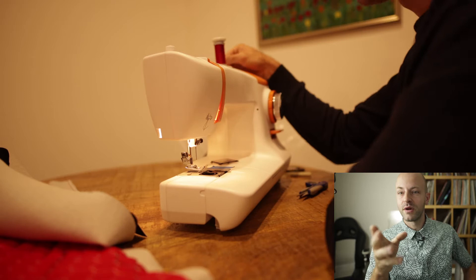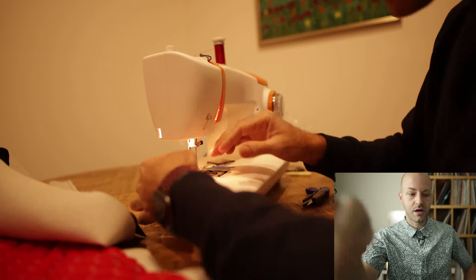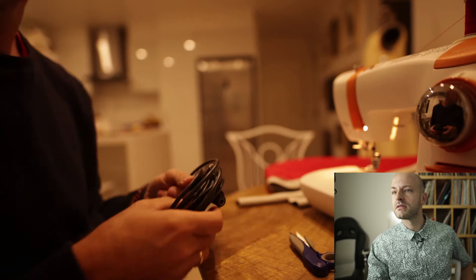I chose the red and sort of blackish color because that's the color of the tripod on which this camera sits. It's got carbon fiber legs and red anodized — I think it's aluminum — clamps and so forth.